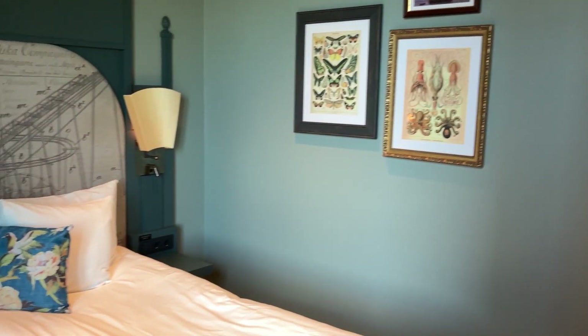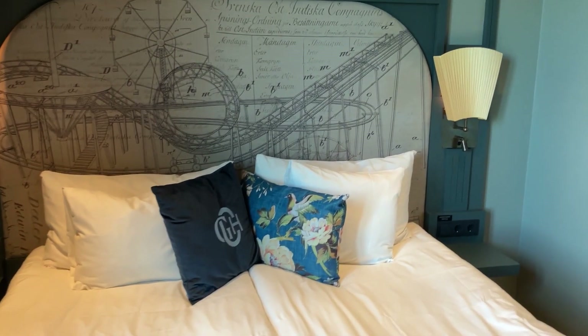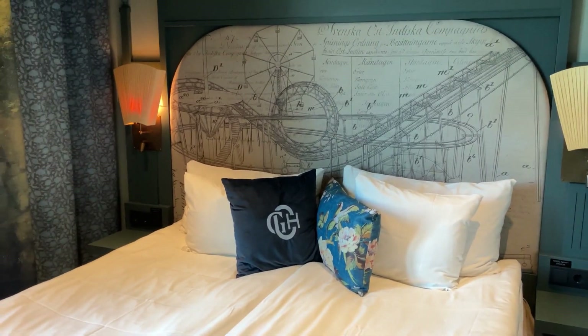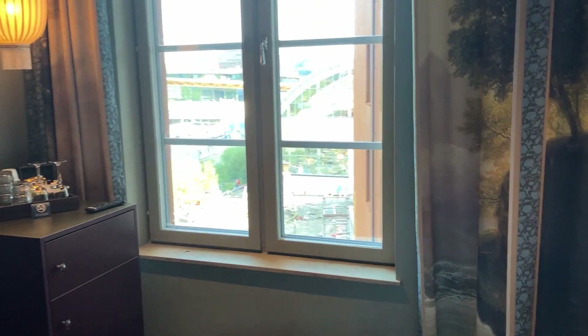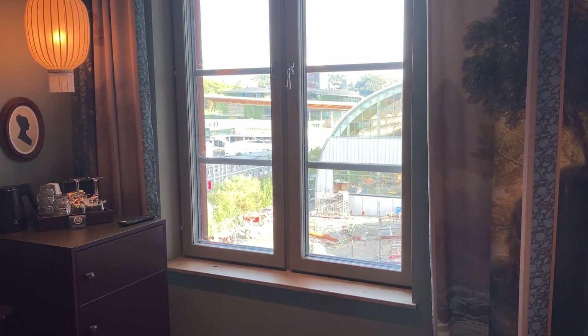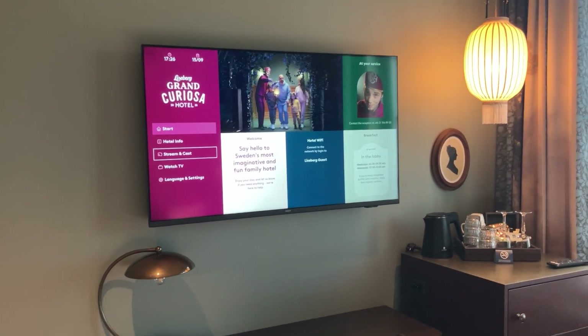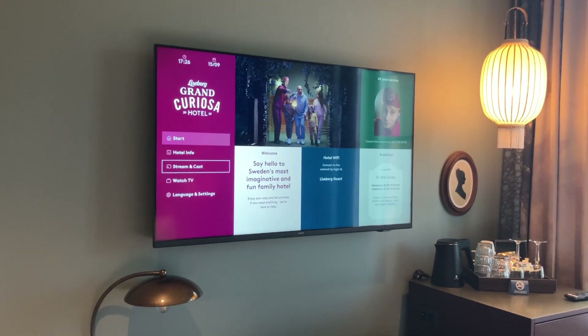So yeah, overall these are the rooms at the Liseberg Grand Curiosa Hotel, which is new for this year. If you haven't booked already, I highly recommend coming for a stay. Things to note: you have to pre-book for breakfast. There's a rooftop bar which we'll explore later, giving great views of the park. Just damn magnificent — thank you very much for watching and I'll see you very soon!